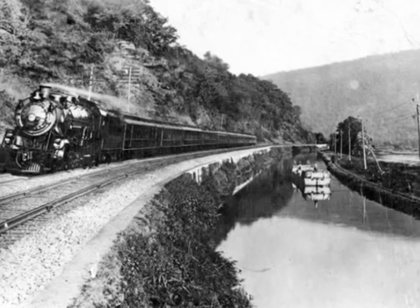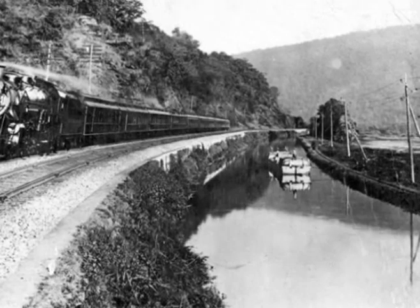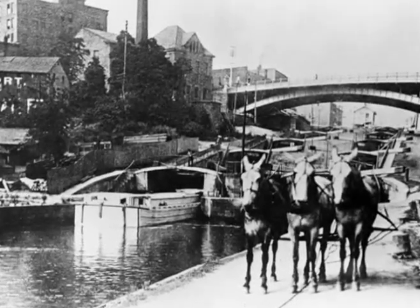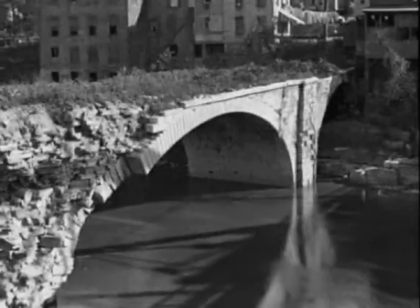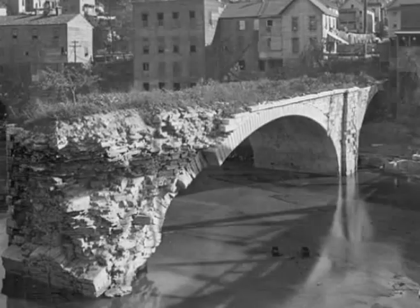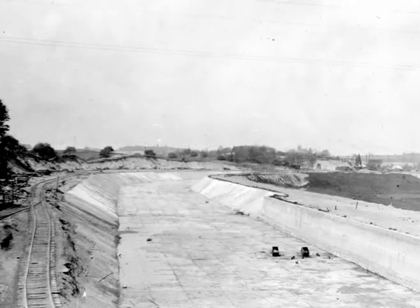By 1900, the railroads had grown to challenge the relevance of a canal designed for mule teams and tow ropes. The waterway had fallen into serious disrepair, and New York State made the expensive decision to enlarge and upgrade the Erie one last time.